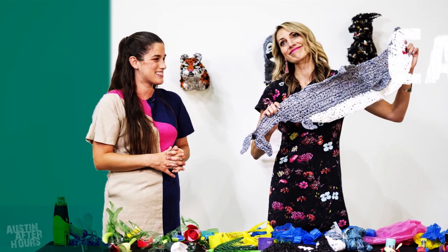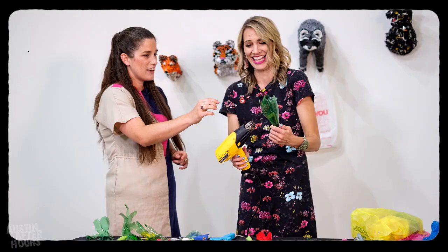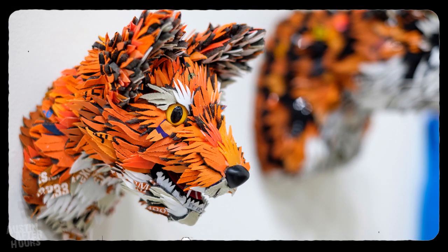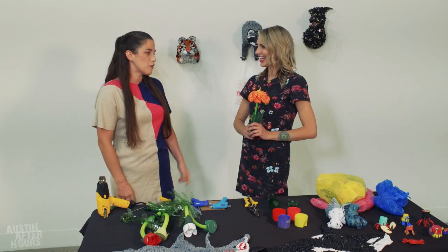My friends always make fun of me because my favorite gift is when they bring me their garbage. What do you say to people who think trash can't be art? I'm out here to challenge the world. There's a whole history of artists that have used unconventional materials.